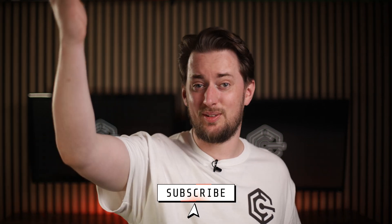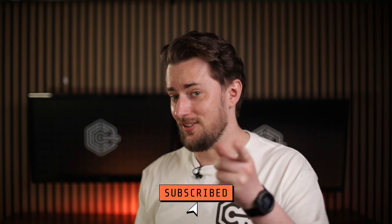By then I'll have a new updated review for you anyway, so don't forget to subscribe to the channel, stay updated, and thanks — I'll see you in the next one.